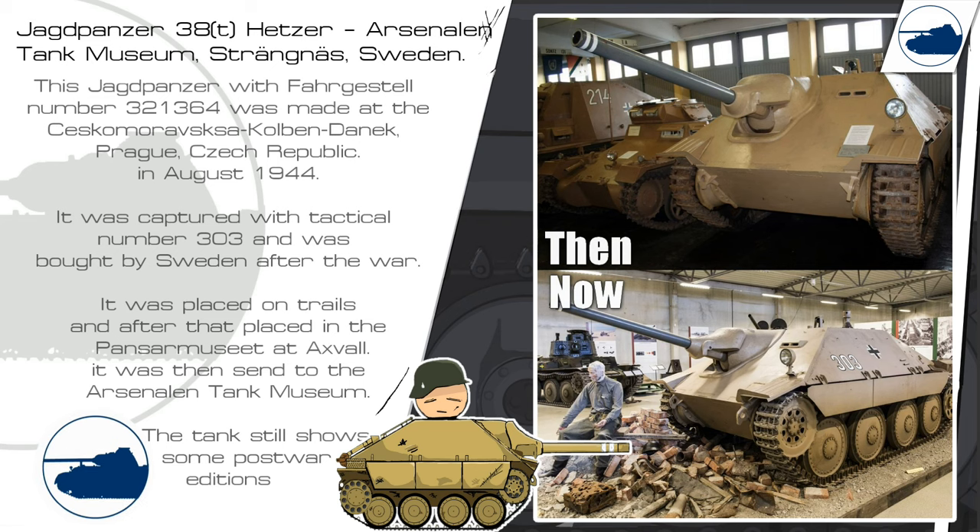This Jagdpanzer was captured with tactical number 303. We know the Werknummer and where it was made, and it was bought by Sweden after the war. It was placed on trials and then placed in the Panzer Museum at Axvall. It was then sent to the Arsenal Tank Museum where it is still on display, showing off its post-war additions.